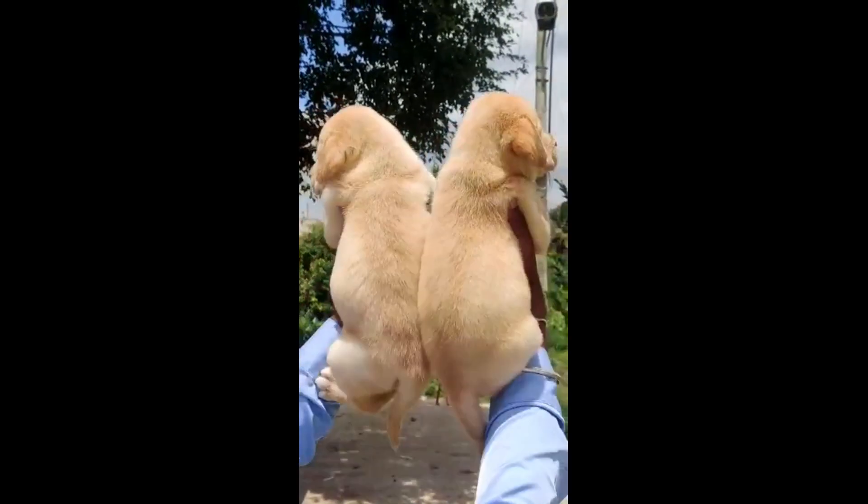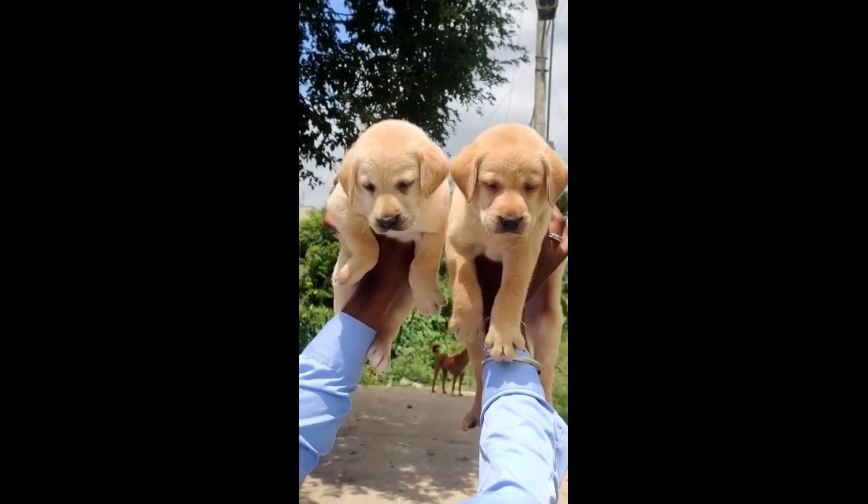Evergreen Labrador puppies are also available. You can see the color and you can see the quality.